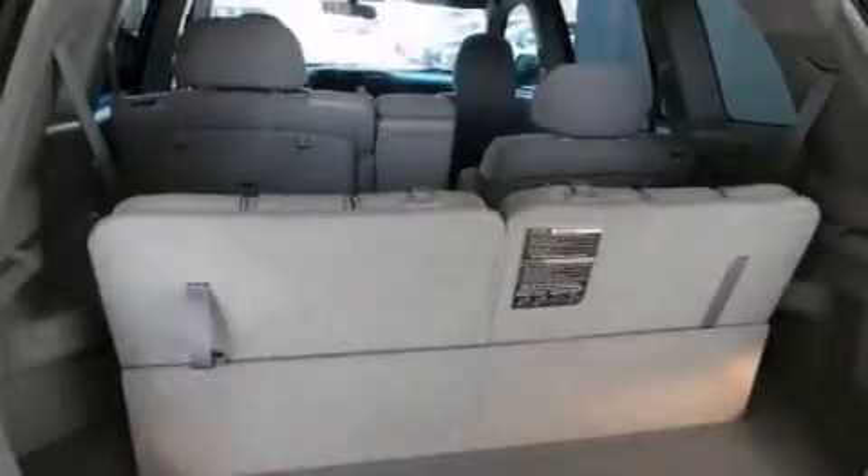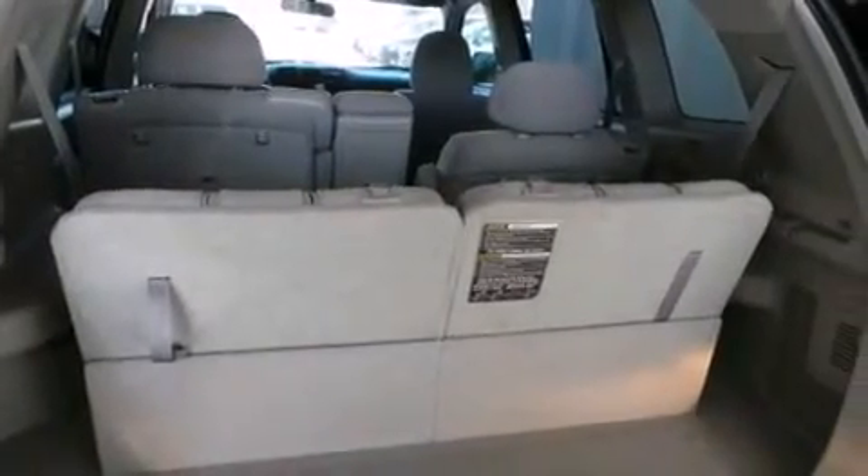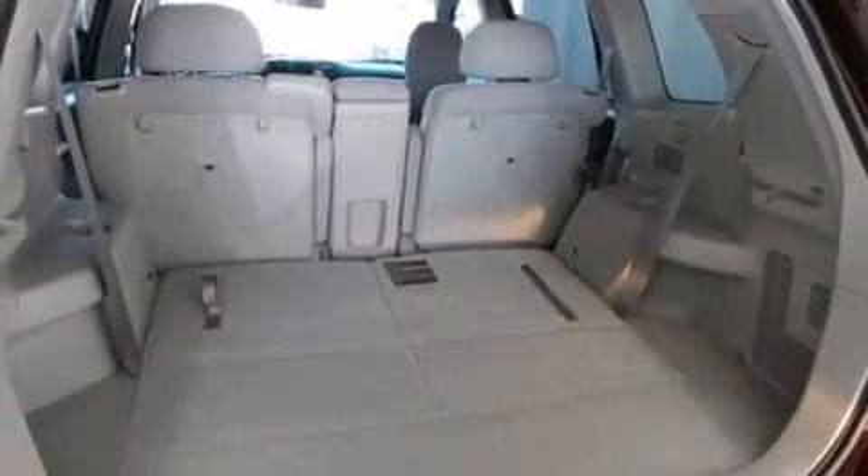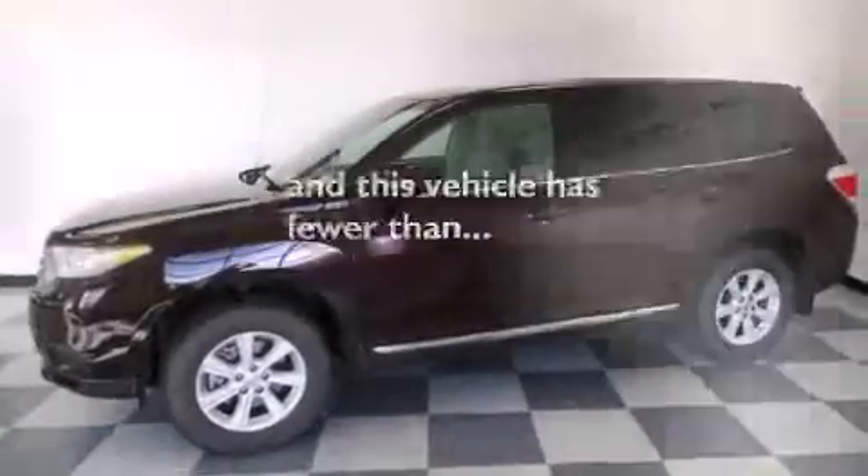Also included are latch-ready child seat anchors, rear seat childproof door locks, a collapsible steering column, a rear window defroster, and this vehicle has less than 53,000 miles.